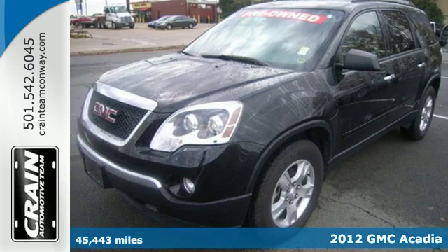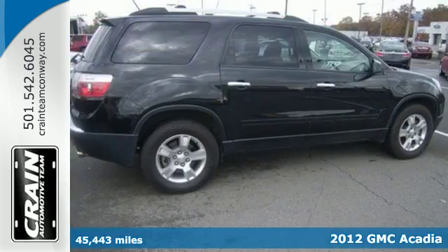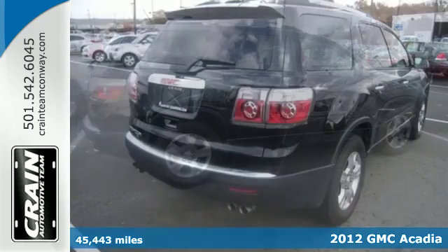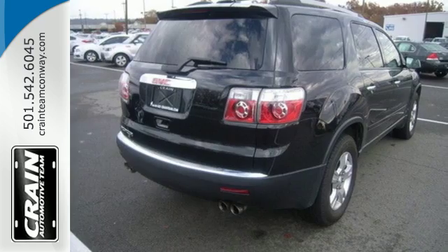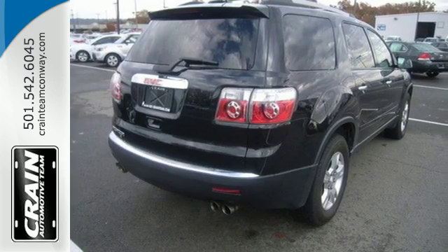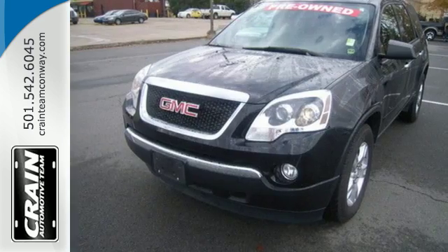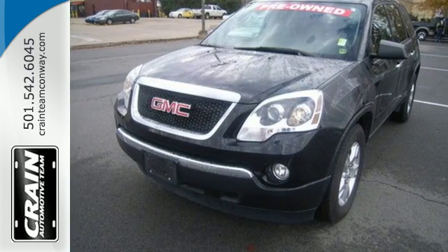It's a 2012 GMC Acadia. The three rows of seating offers a combination of comfort and performance. It comes with front and rear air conditioning, keyless entry and a security system. Feel protected with its automated headlight control and anti-lock brakes. Get behind the wheel of this Acadia when you take it for a test drive today.